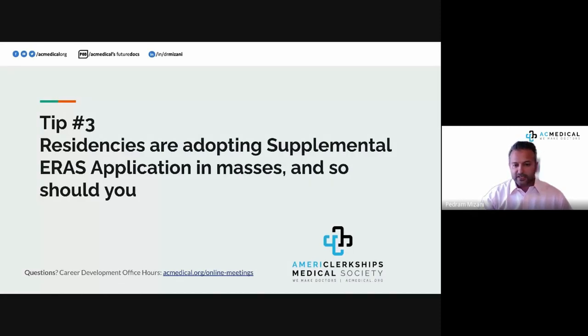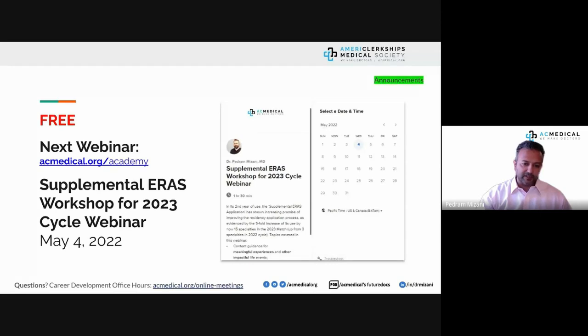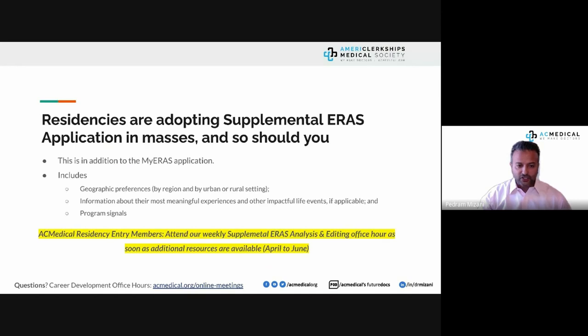Tip number three: residencies are adopting a supplemental ERAS application in large numbers, and so should you. Last year was the first year it came into play — we learned about it within a week or two. This year there's much more preparation. The supplemental ERAS is an addition to your standard application and includes information about geographic preferences, meaningful life experiences, and program signaling. We have a webinar planned on May 4th — please register for it.